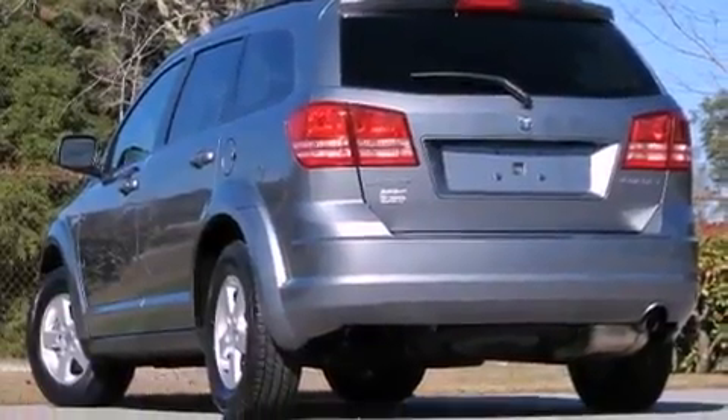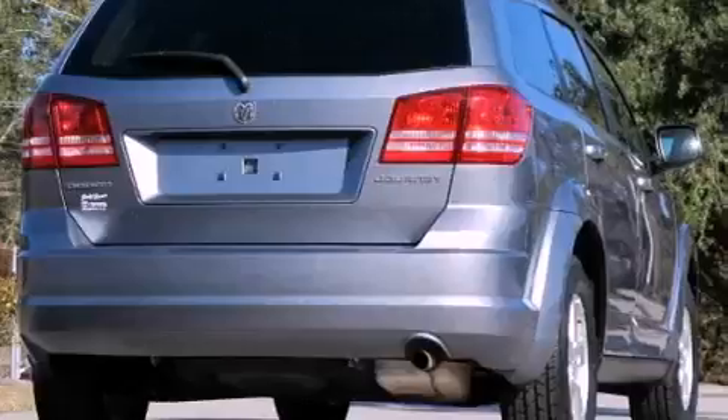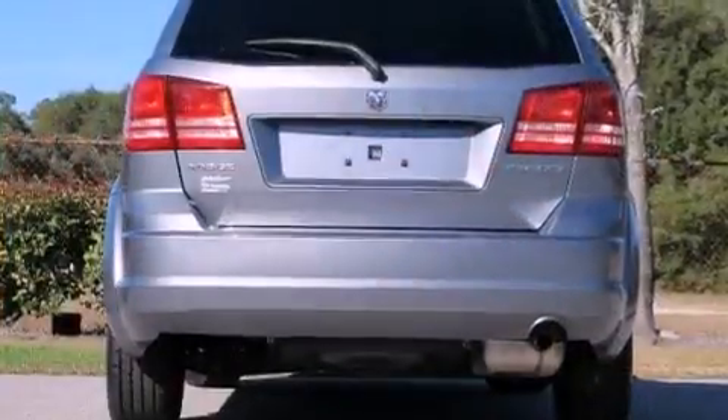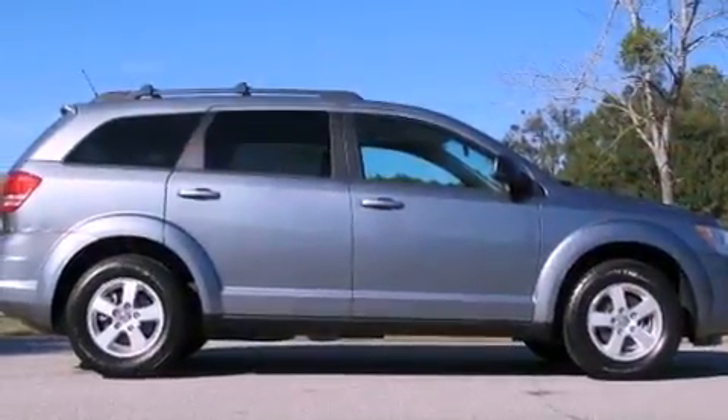The following features are also included: solar-controlled glass, air conditioning, cruise control, a sentry key theft deterrent system, front and rear floor mats, 12-volt power outlets, and disc brakes with an anti-lock braking system.